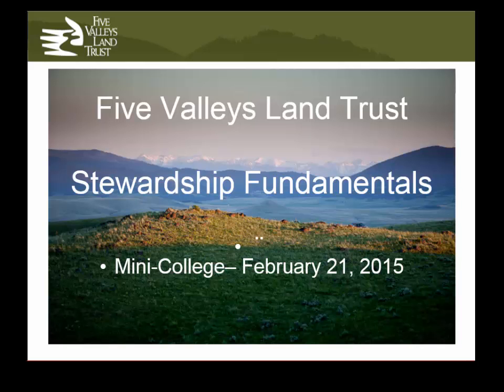Conservation easements are a voluntary legal agreement between a landowner and a land trust where the landowner agrees to limit certain uses of their property — most significantly subdivision and development, although there are other limitations as well — in order to protect the natural qualities of that property. The land trust's job is to ensure that those mutually agreed-upon terms are honored over time. Once an easement is signed, we visit the property every single year, forever in perpetuity.